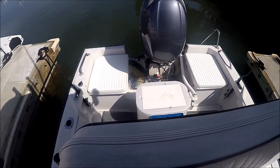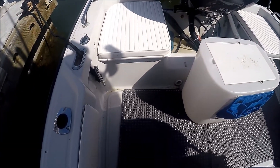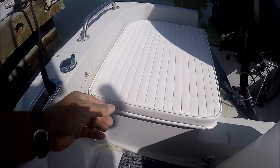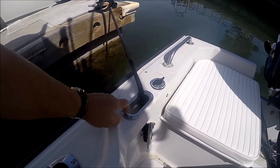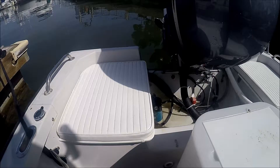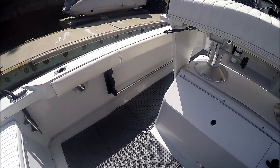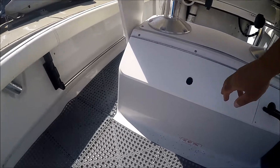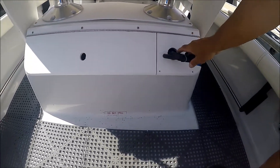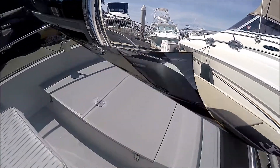This gives us a nice view aft from the helm seat. There's our 15-gallon bait tank, and under these seats we have storage. Notice Whaler does a great job with the extra heavy-duty stainless steel chocks and additional cleats right there. We also have a couple of in-deck gunnel rod holders.